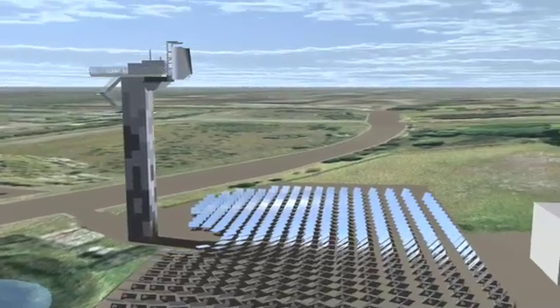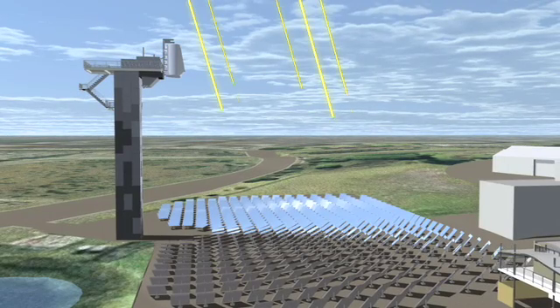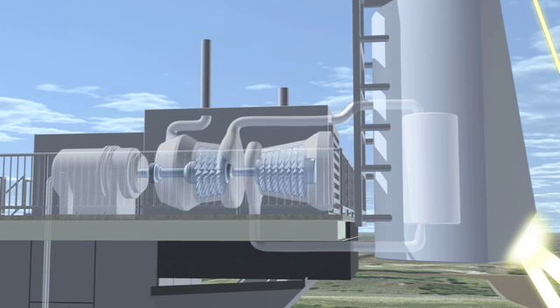450 state-of-the-art locally manufactured mirrors called heliostats direct concentrated solar rays onto a 30-metre-high tower where the Brayton Cycle turbine is housed. Fresh air is drawn into a compressor by the turbine and is then passed into a heat chamber.